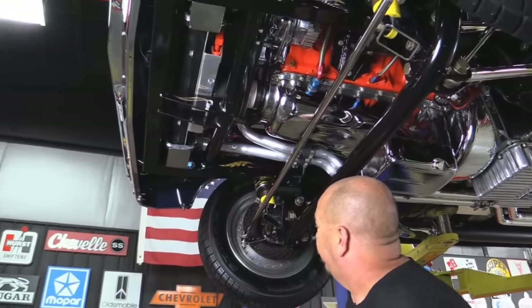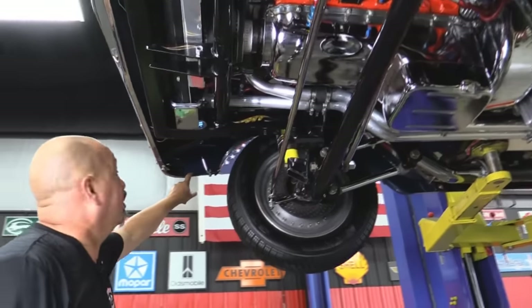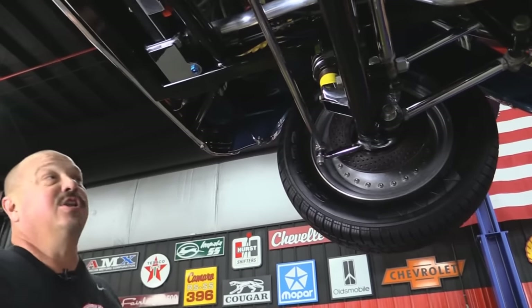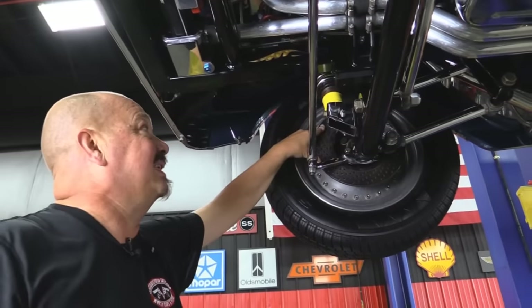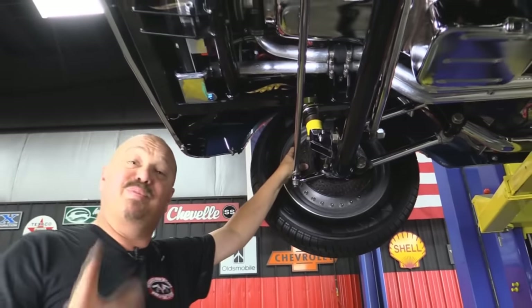And there's more gold leaf. We've got more chrome, more gold leaf. Look at the paint work on the insides of the fenders — the paint work on the inside of the fender looks better than most cars do on the outside. And of course we've got disc brakes up front. We have disc brakes out back.